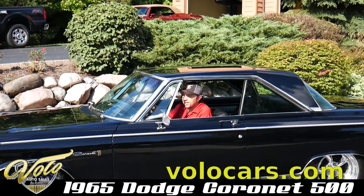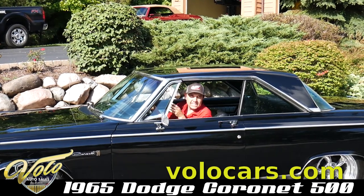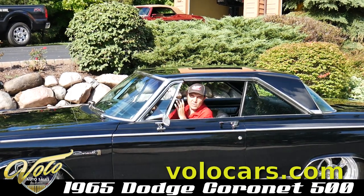Shut this one off so you can hear me. I didn't buy this car because I was out looking for a 65 Dodge — I bought it because it's awesome.